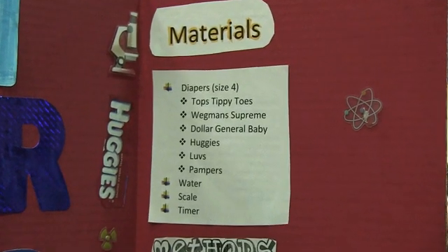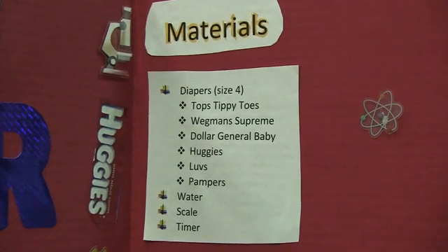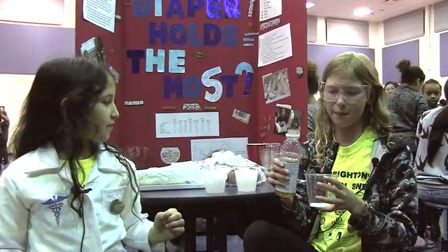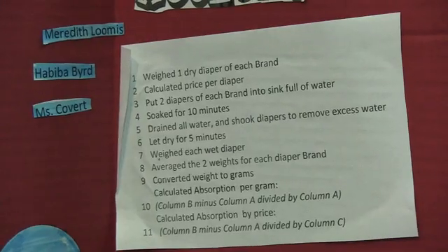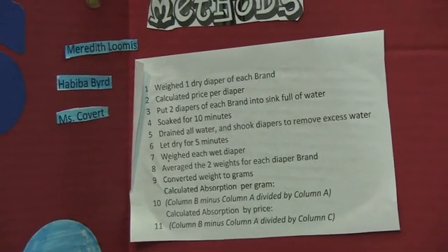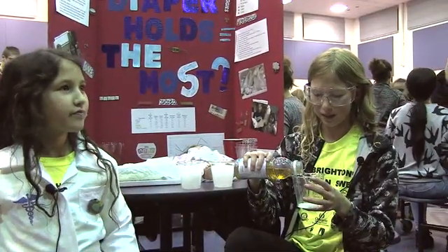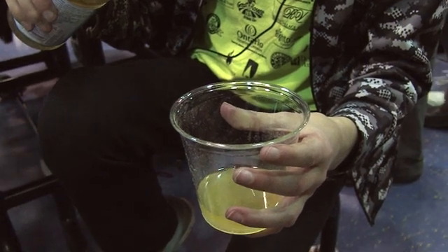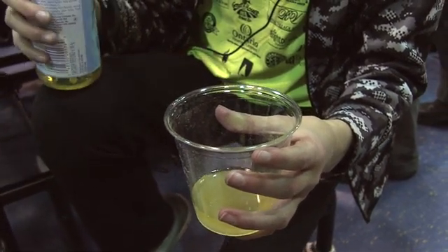Before 1982, diapers were made of cotton and other materials. If you pour any type of liquid into the sodium polyacrylate, which is inside a diaper, then this happens. Sodium polyacrylate can absorb up to 800 times its weight.